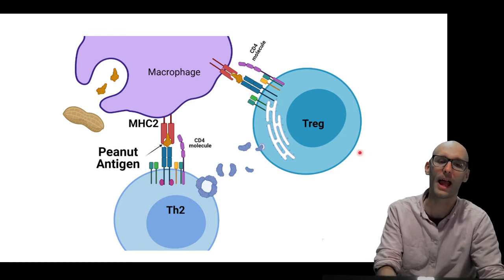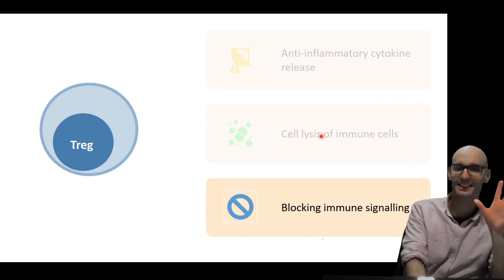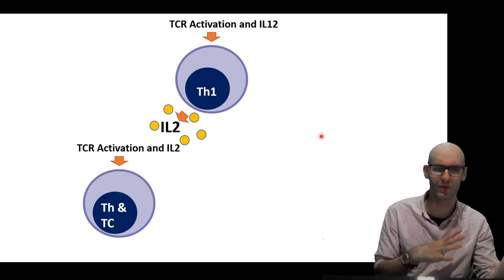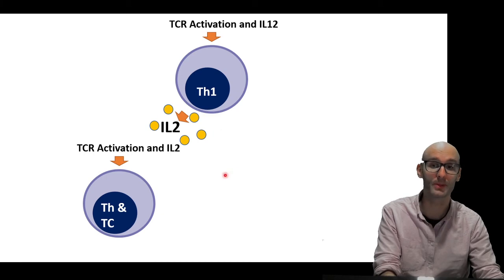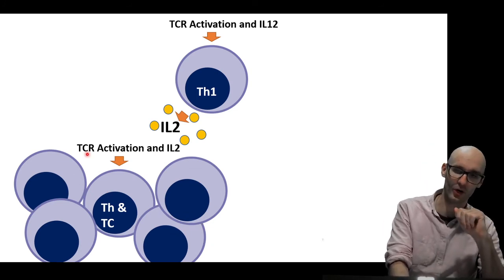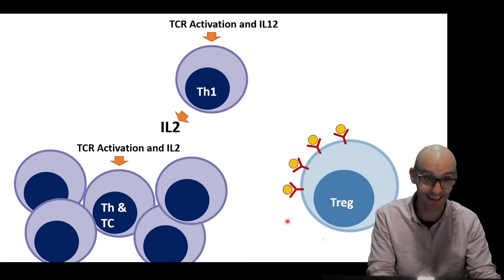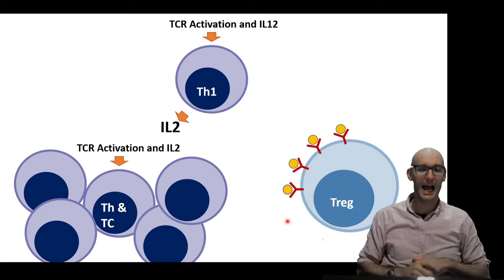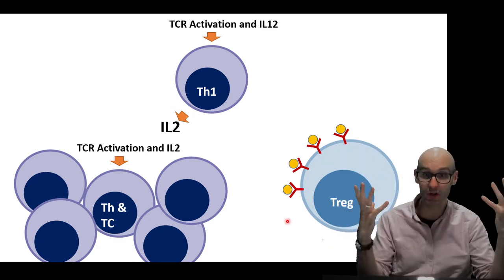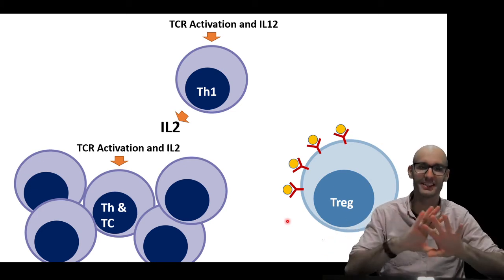Salute to the T-regs — thank you, T-regs, for helping us not be allergic to peanuts. And the last thing they do is block immune signaling, which is a clever trick too. For a TH1 response, for example, you get TCR activation and IL-12 inducing your TH1 response. The TH1 response involves the production of the IL-2 cytokine, and IL-2 causes proliferation of T-helper cells and cytotoxic T-cells. What a T-reg does is it's covered in proteins that can actually bind to IL-2. So IL-2 is now binding to the T-reg — it doesn't activate the T-reg, it just binds to it. It's essentially like a sponge, soaking up the IL-2 so it won't signal to other T-cells, stealing the signaling to help calm the situation and tell everyone to chill out.